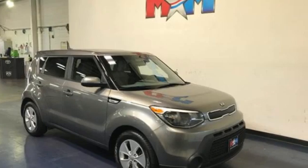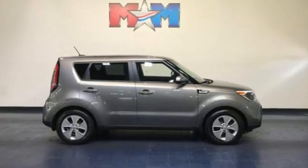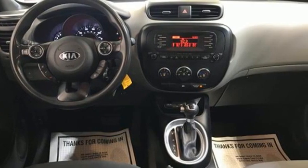The Car Connection Report says the Soul handles much better than before, thanks to a better chassis and a retuned suspension. Kia, commanding attention. You need to drive it to believe it. See it for yourself today.